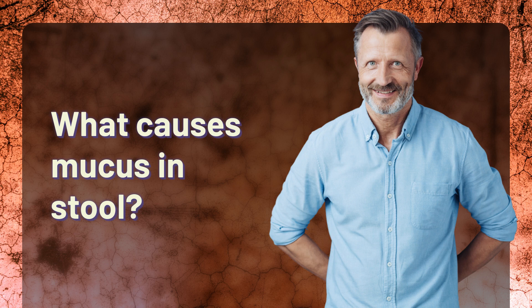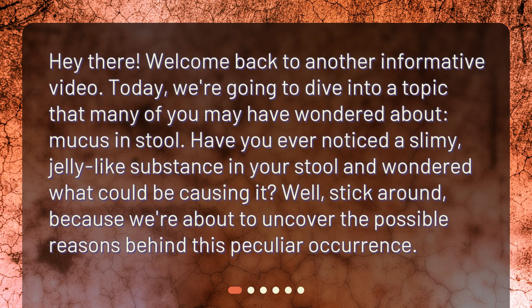What causes mucus in stool? Welcome back to another informative video. Today, we're going to dive into a topic that many of you may have wondered about: mucus in stool. Have you ever noticed a slimy, jelly-like substance in your stool and wondered what could be causing it? Stick around, because we're about to uncover the possible reasons behind this peculiar occurrence.